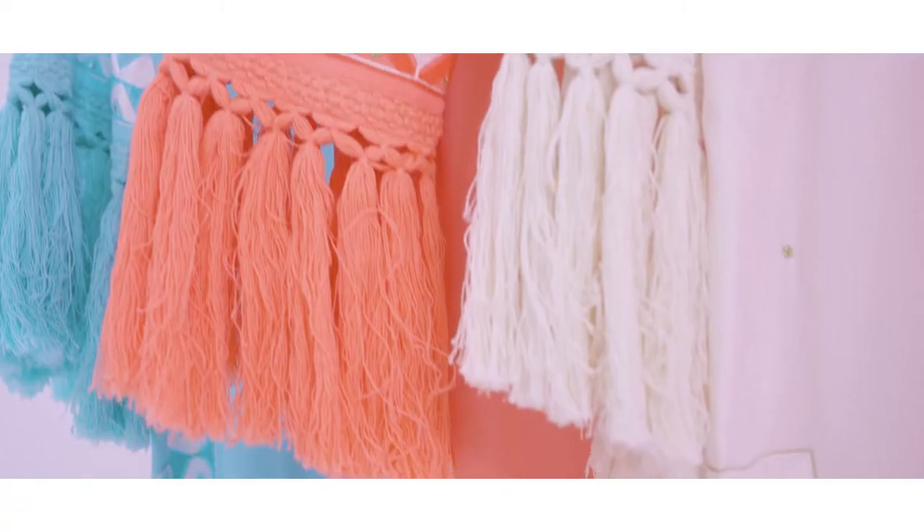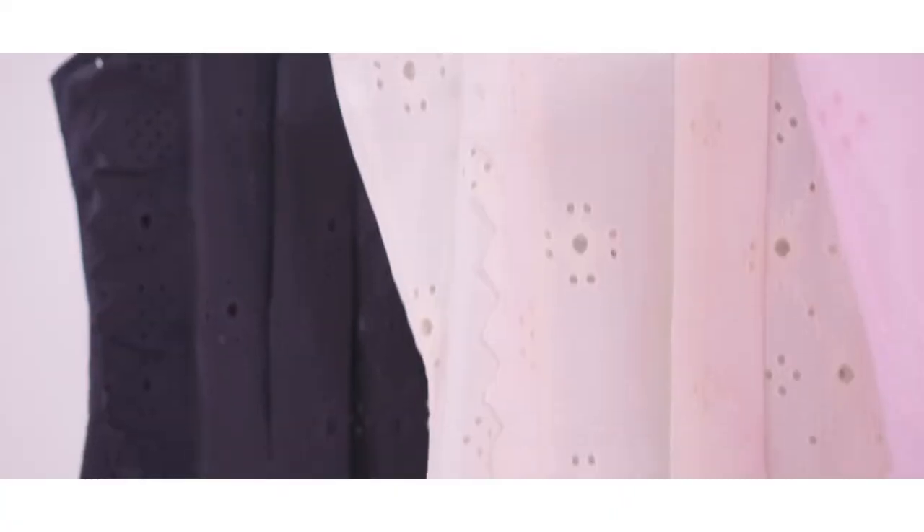Welcome to Prunella's Spring-Summer 2022 Collection Preview. This season, we are excited to launch a divine array of new styles alongside some of our classic, best-selling body shapes.